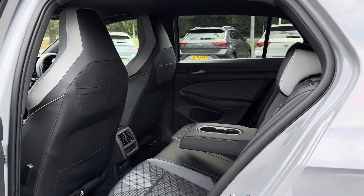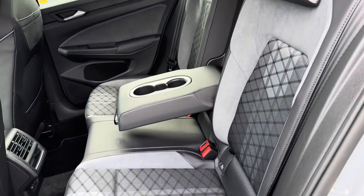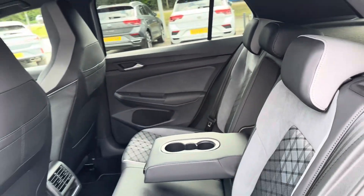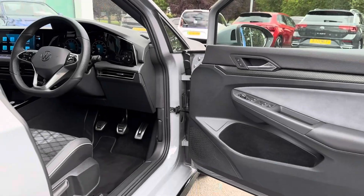Taking a look inside to the rear, you have your lovely part leather interior with the contrasting pattern cloth and suede detailing. There are ISOFIX points on the outer seats so you can easily fit a child seat into the vehicle.